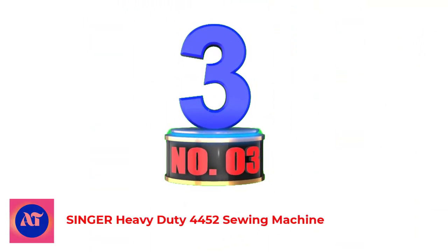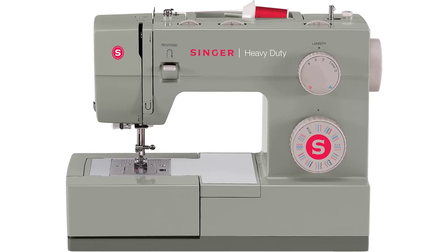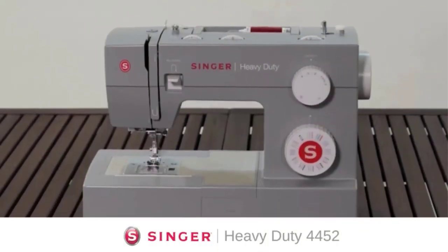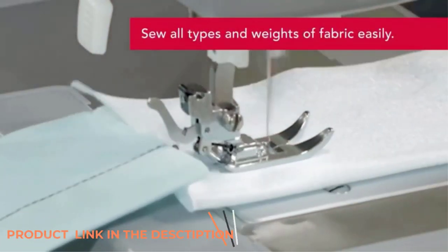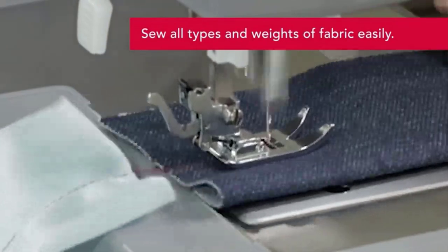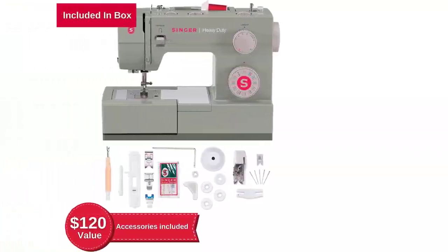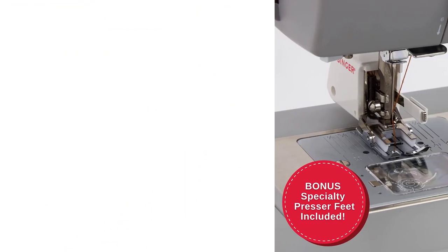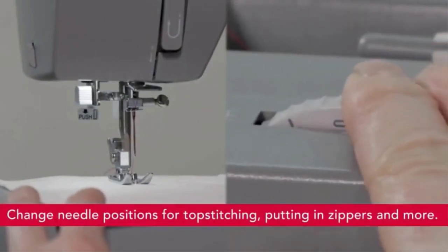Number 3: Singer Heavy Duty 4452 Sewing Machine. The Singer 4452 is a great sewing machine to work with thick fabrics such as canvas, denim, and layers of other fabrics, making it an ideal choice for sewing upholstery. It also does well with other thinner materials such as cotton, so it's a good machine no matter what you desire to sew. The Singer 4452 has a heavy-duty metal frame that is quite sturdy and is meant to last a lifetime. It has an awesome design and looks decent wherever you place it.